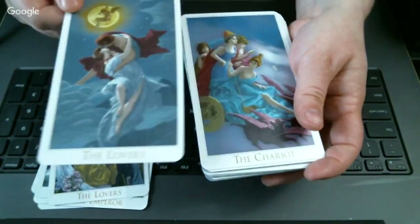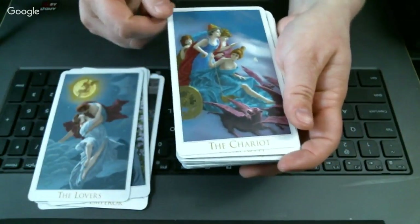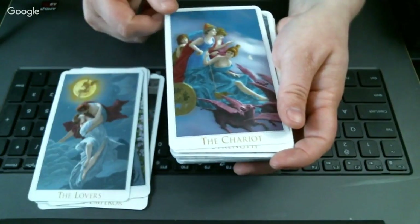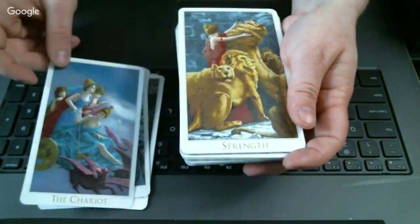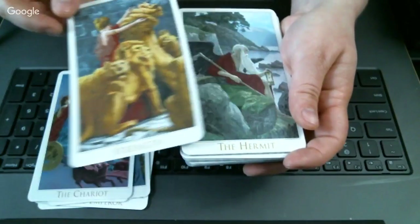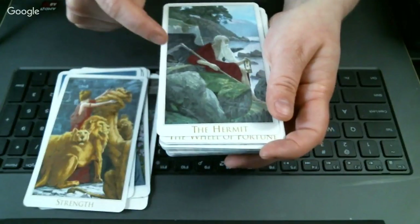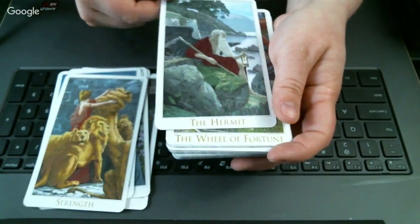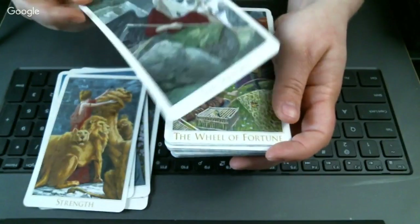Oh, this is a beautiful Chariot card — I love that purple maroon color, though I don't think the camera is picking up all these beautiful colors. The Strength card is beautiful too. That's a cool Hermit — I like his staff, and he has wings, like old Father Time wings. I didn't realize that — very gorgeous.